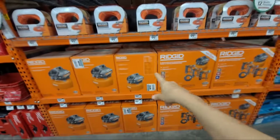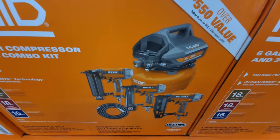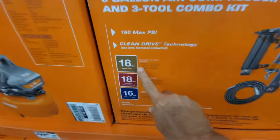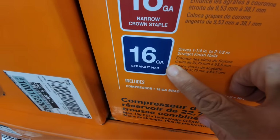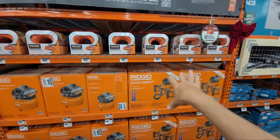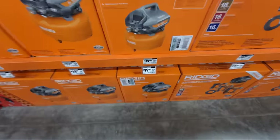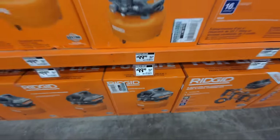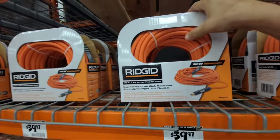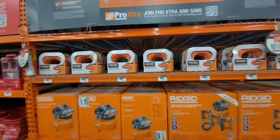For $199, you're getting the Ridgid six-gallon compressor and three nailers — they say it's over a $550 value, though I think those numbers are exaggerated. You get the 18-gauge brad nailer, the 18-gauge narrow crown staple, and the 16-gauge straight nailer with the compressor for $199. Normally this bundle is $299, so they've taken $100 off. You can also buy just the six-gallon compressor for $99, down from $129. The 50-foot quarter-inch lay-flat air hose is $39.97.